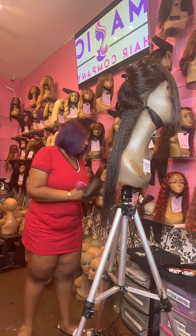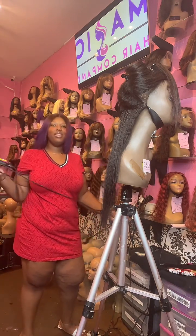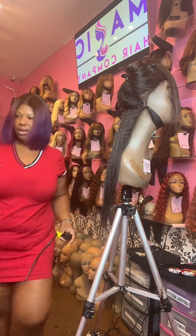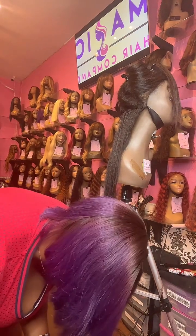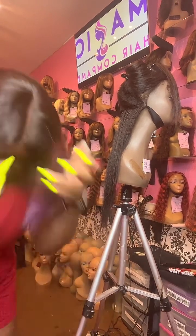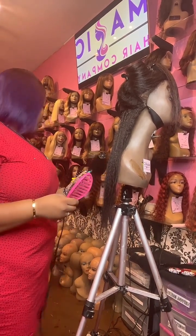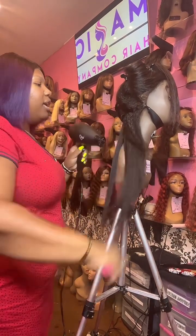With a little wash and condition, we can revamp and revive your wigs for you. Come shop with us if you want a quality wig — not those throwaway beauty supply wigs that a lot of you have gotten accustomed to. Come in and see what the Magic Hair Company difference is.